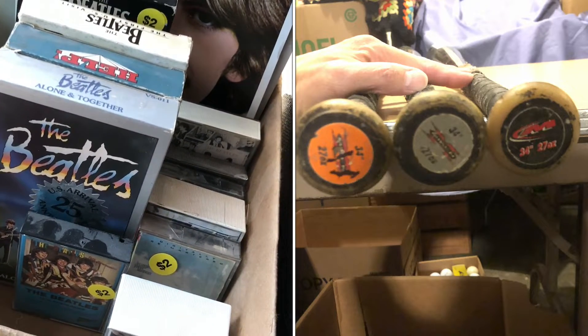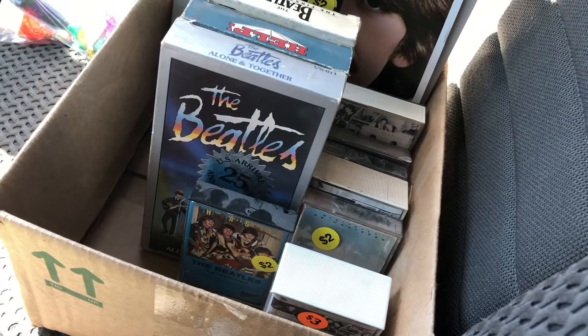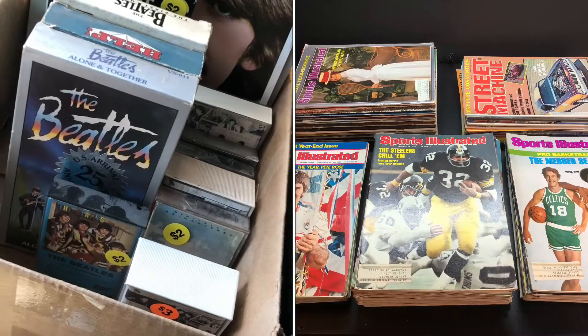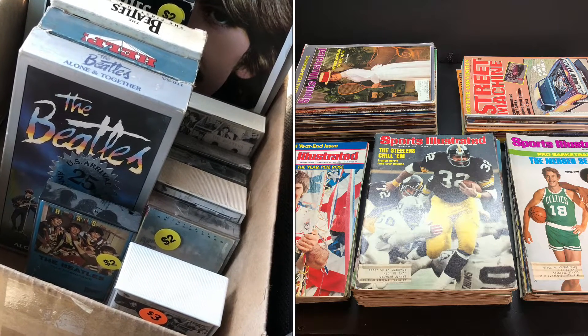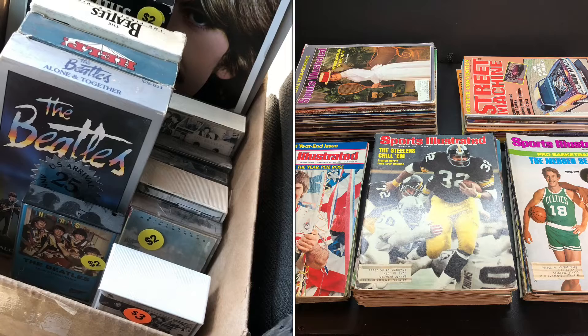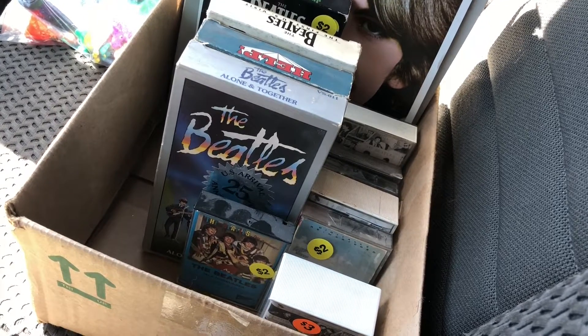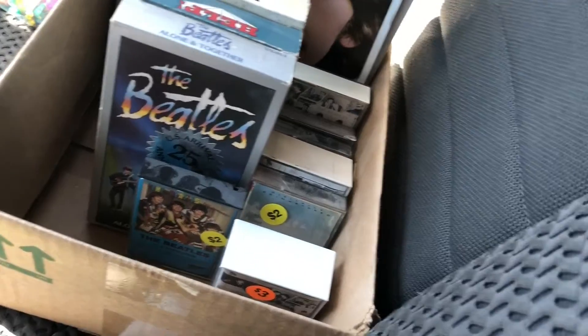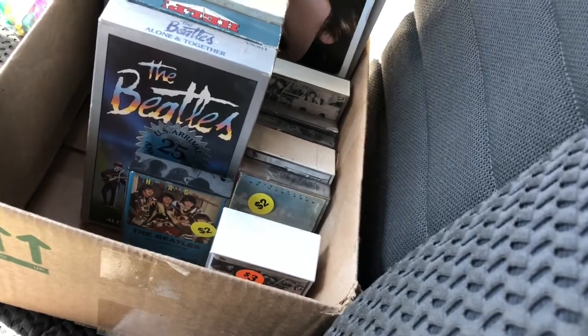And against my better judgment I got a tote of Sports Illustrated magazines from the 70s. I know they don't sell very well, but I like to look through them and I'll just put them up as a lot. There are also some Street Machine magazines in there from the 70s that might do pretty good. I got the whole tote for $5.